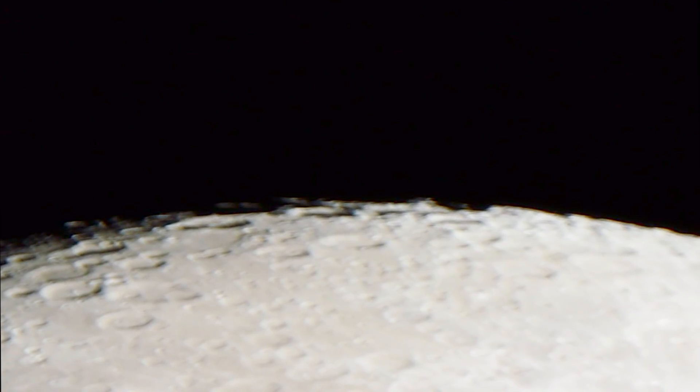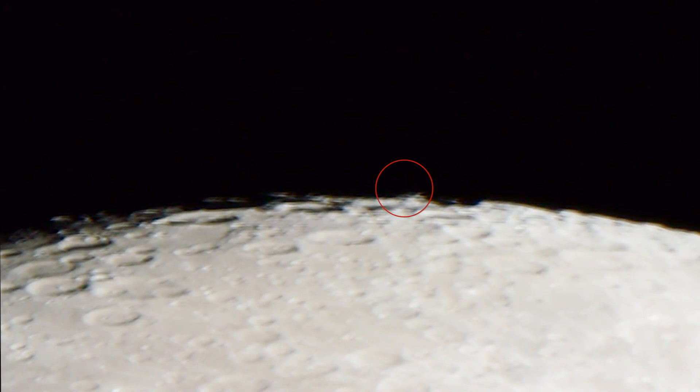Hi everyone, my name is Bruce Swartz. Happy Holidays, thanks for subscribing and for stopping by. We're checking out a small detail on the surface of the moon.